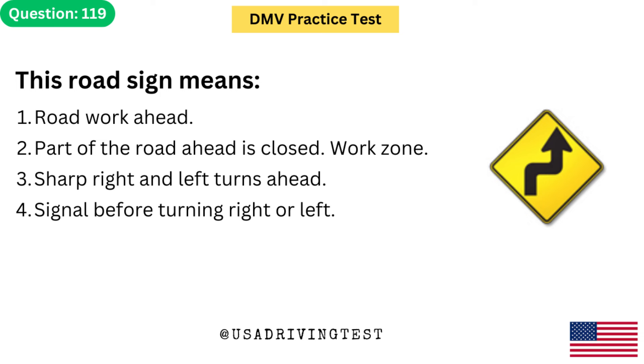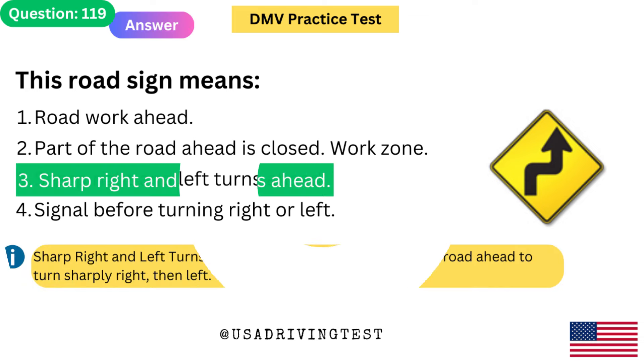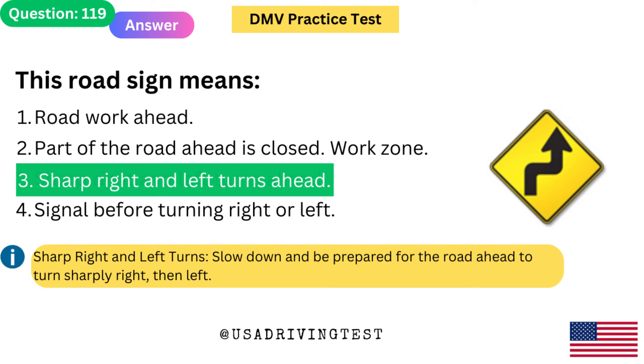This road sign means: 1. Road work ahead. 2. Part of the road ahead is closed — work zone. 3. Sharp right and left turns ahead. 4. Signal before turning right or left. The answer is 3: Sharp right and left turns ahead. Slow down and be prepared for the road ahead to turn sharply right, then left.